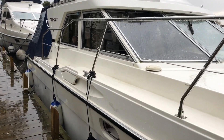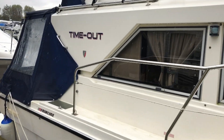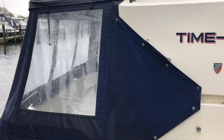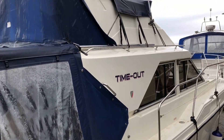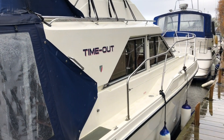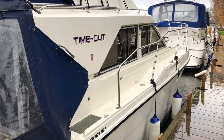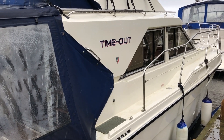The Fairline Corniche has always been a popular model in the used boat market. It comes in a variety of different layouts. This particular one gives you the large island double berth forward, which really maximises the cabin space and makes a very comfortable boat for up to four people. So let's take a look inside.